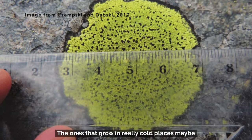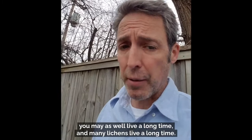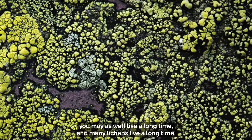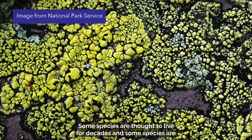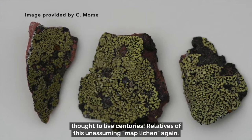Most lichens are thought to grow maybe two or three millimeters a year. The ones in really cold places may be growing half a millimeter a year. If you're growing that slowly, you may as well live a long time. Many lichens live for decades, and some species are thought to live for centuries. Relatives of this unassuming map lichen that grow in Antarctica are thought to live maybe 5,000 years.